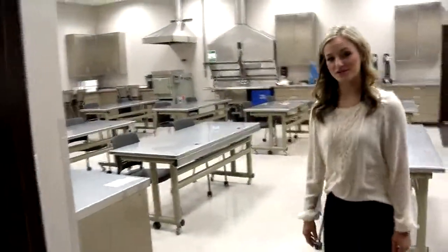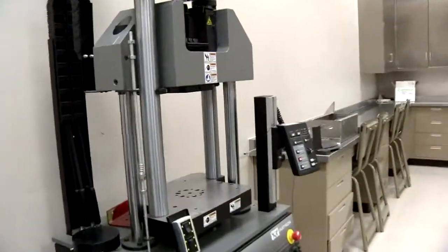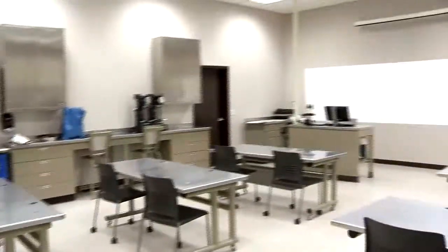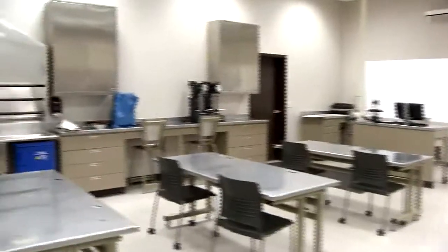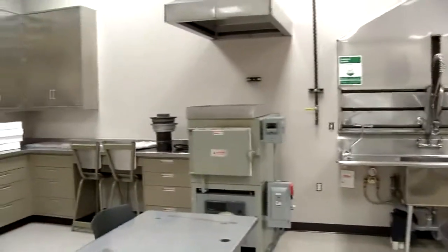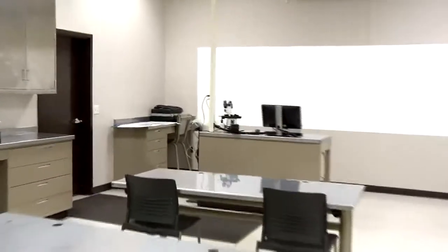In here we've got our metallurgy lab, with a ton of different equipment. We've got equipment for tensile testing, different hardness testers, heat treating ovens, a sink for acid etching, and at the front of the room a microscope where we can examine different metals and materials.